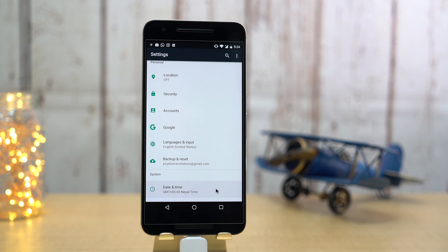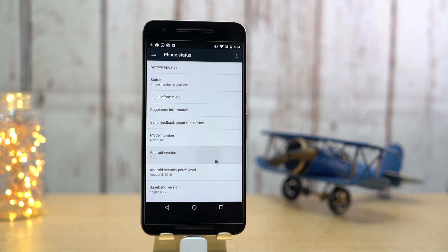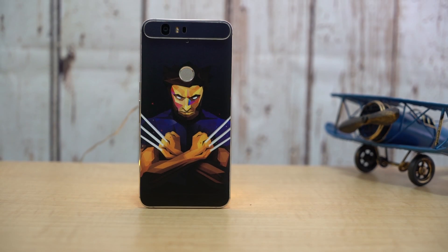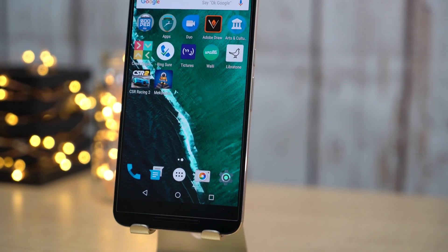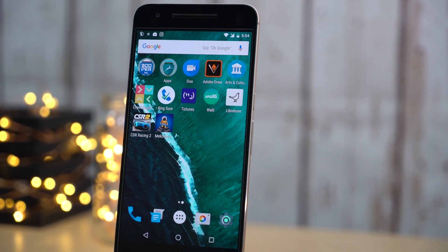Hey, what's up guys, Saman here from Explorer Gadgets. Last night we received the final version of Android 7.0, aka Nougat, for supported Nexus devices. If you are enrolled for the developer preview, you should be receiving the update by now. I will also leave a link in the description for enrolling to the developer's preview. So I'm on Android 7.0 for around 4 hours now, and here are the changes I have noticed so far.